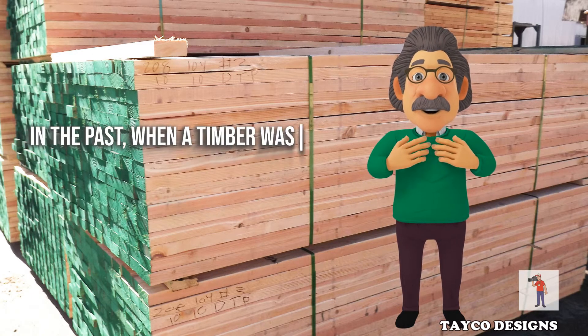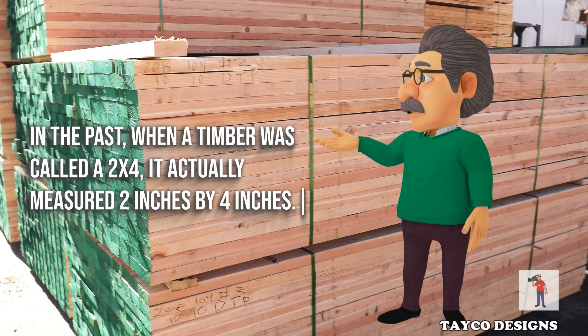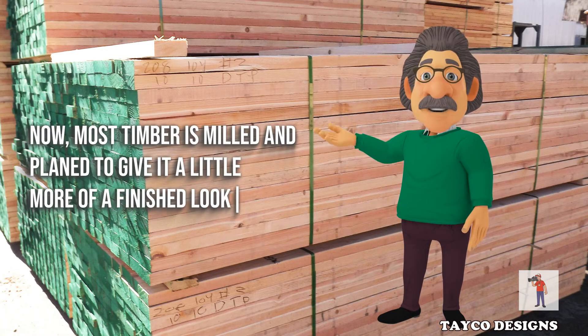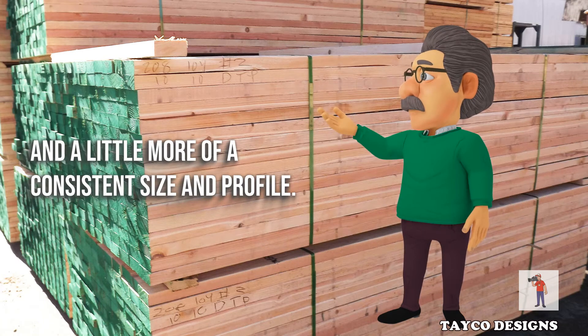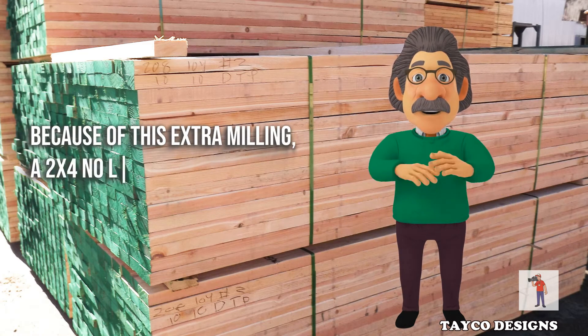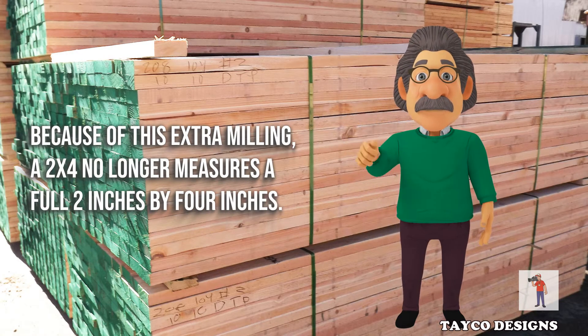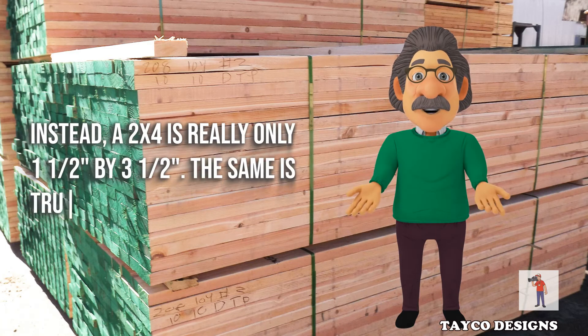In the past, when a timber was called a 2x4, it actually measured 2 inches by 4 inches. Now, most timber is milled and planed to give it a little more of a finished look and a more consistent size and profile. Because of this extra milling, a 2x4 no longer measures a full 2 inches by 4 inches. Instead, a 2x4 is really only 1½ by 3½.